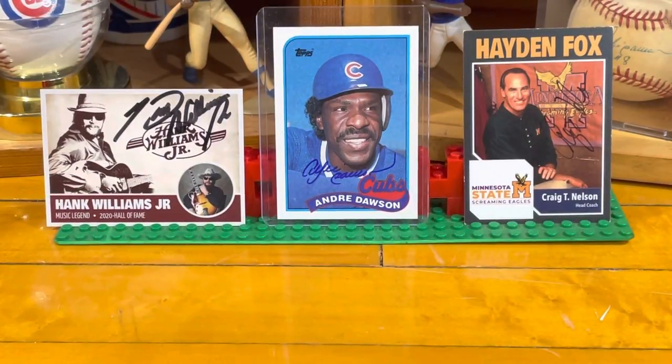Hello and welcome back to the Basement Card Collector. Today's video is going to be my 20th TTM return video. TTM stands for Through the Mail Autographs. I've sent out several requests over the last few months and I've received many back. I'm still waiting on several as well, but this video, my 20th video, will show five returns from the last week and a half.